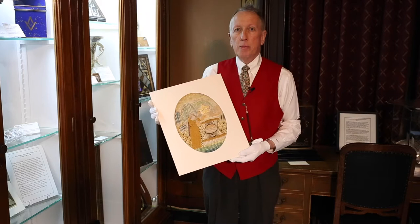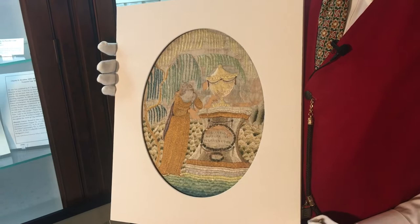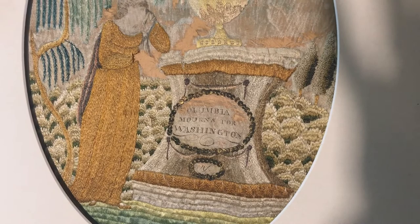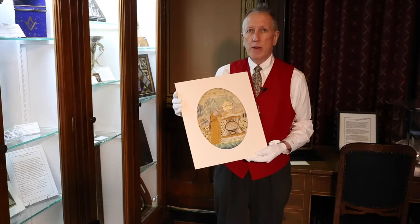What I'm holding here in my hands is a piece of embroidery done to commemorate the passing of George Washington in the year 1799. The embroidery piece was probably done in the year 1800, right here in Philadelphia, and the image on this depicts Columbia as an allegorical representation of the United States in mourning over the loss of our first president.